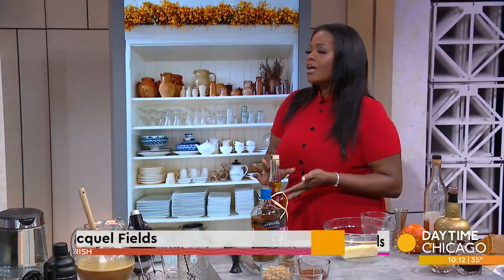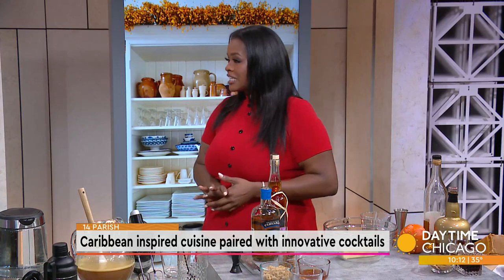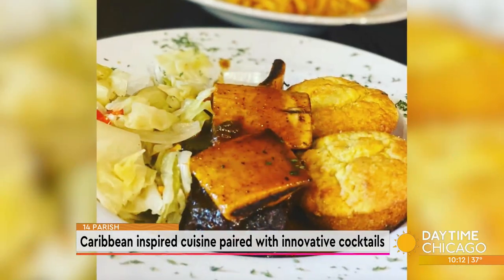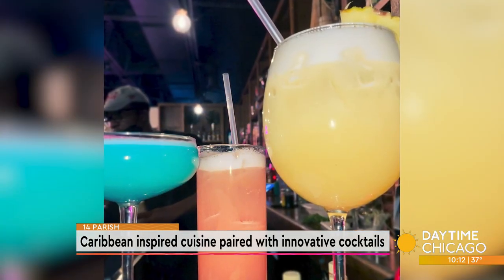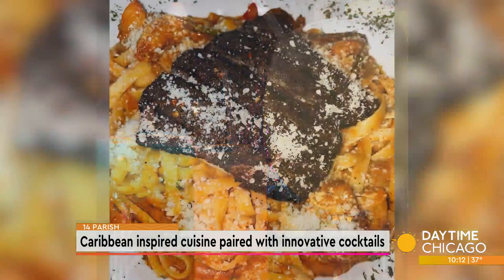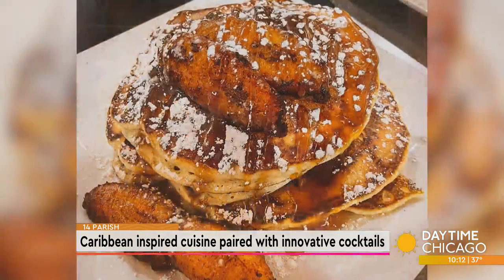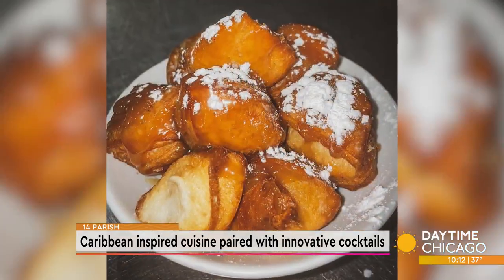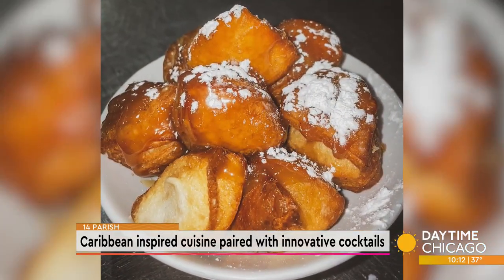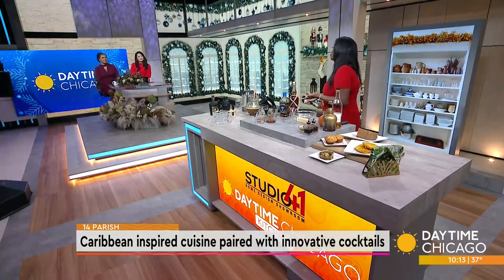So 14 Parish Restaurant and Rum Bar — we're located in Hyde Park, Chicago's historic Hyde Park neighborhood. We've been around since 2016 and we offer a fusion of Caribbean food. We do some Caribbean classics and reinvent them, or we'll take an American classic and put a Caribbean spin on it. We offer food from all over the islands in the Caribbean, and we're also a true rum bar with over 125 different rum labels.